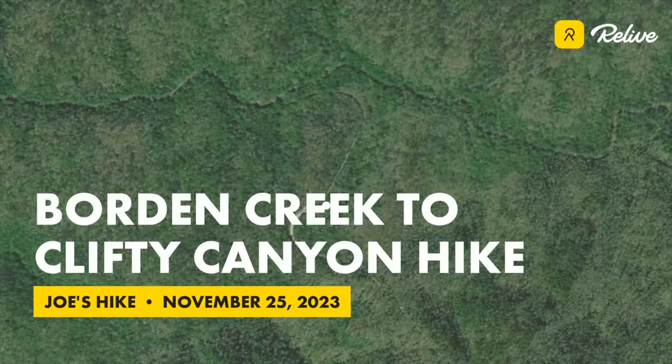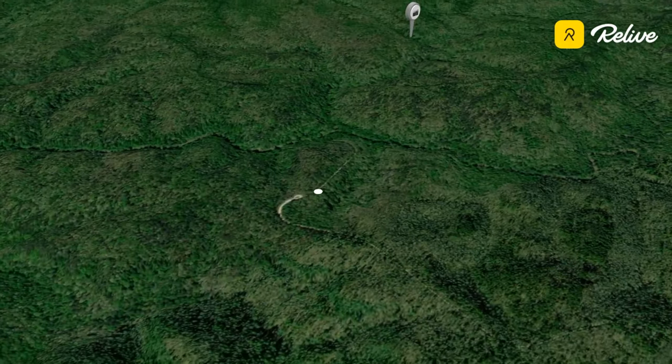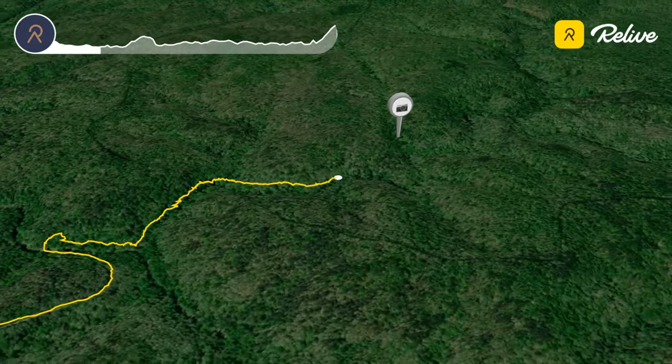We began our exploration today at the Borden Creek Trailhead, where we descended down to the old bridge over Borden Creek. About 100 yards up Trail 224 from the bridge, we followed a faint side trail north through the beautiful hemlock forest along the Borden and Brazil Creeks.